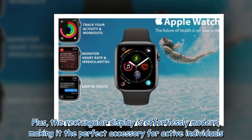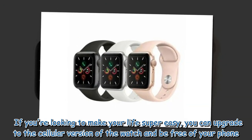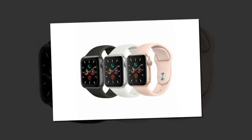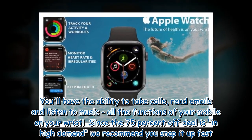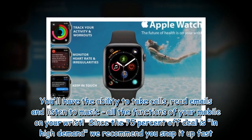If you're looking to make your life super easy, you can upgrade to the cellular version of the watch and be free of your phone. You'll have the ability to take calls, read emails, and listen to music — all the functions of your mobile on your wrist. Since the 75% off deal is in high demand, we recommend you snap it up fast.